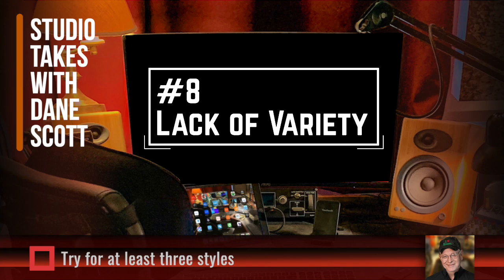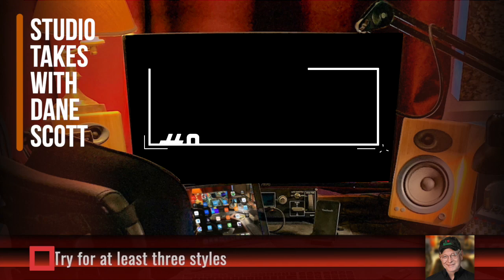Even if that's just you speaking at normal energy, you speaking soft and low-key, and you speaking with high energy and excitement. The real you is often the best voiceover you can offer anyway, so maybe just three different energy levels.